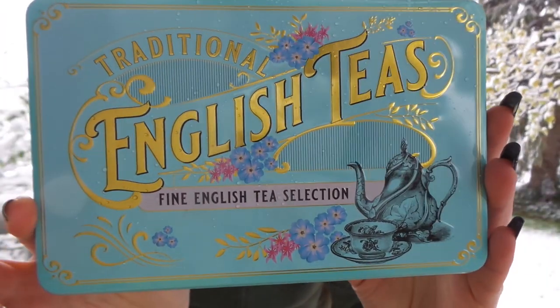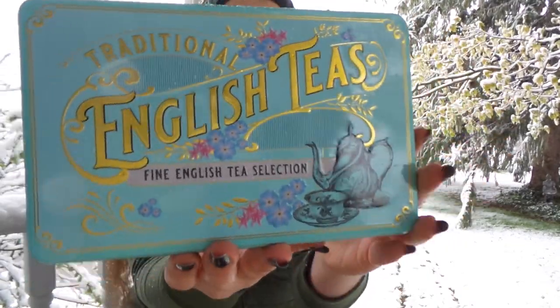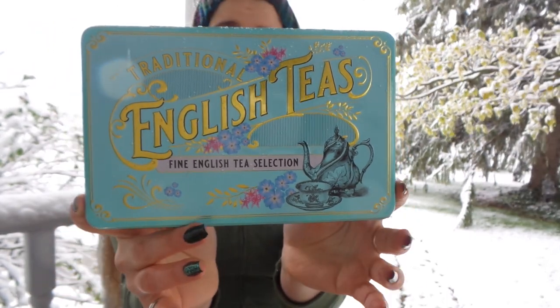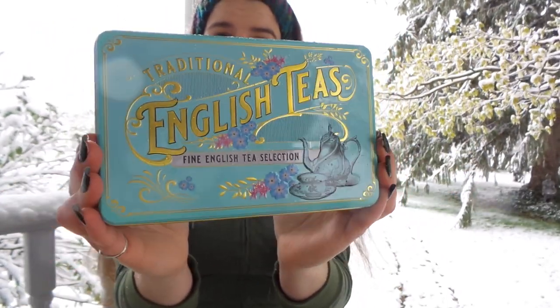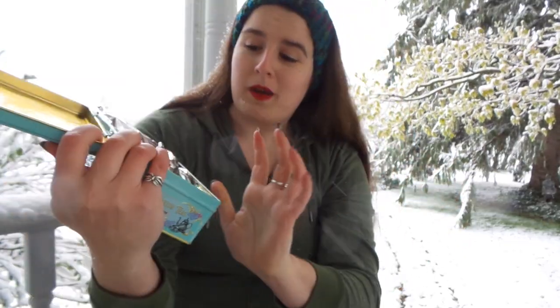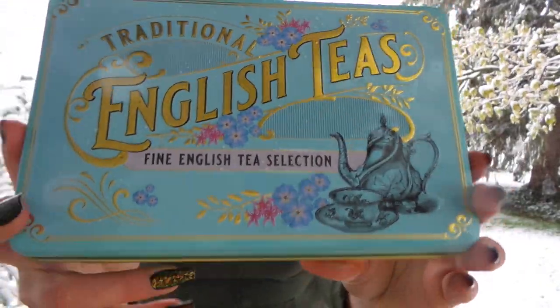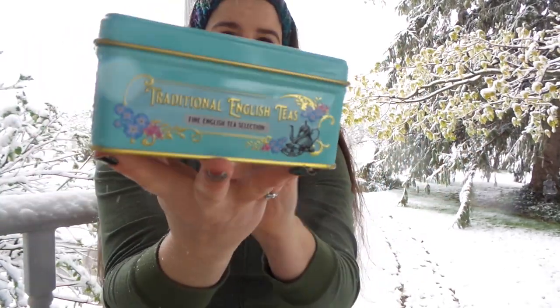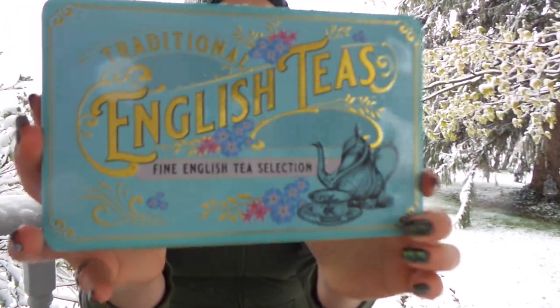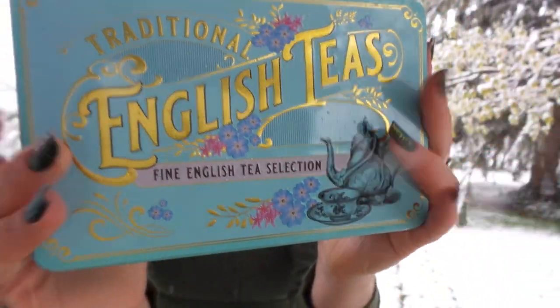The tea I am drinking came from this beautiful set — it is English Afternoon Tea, and this is the traditional English tea set from New English Teas, a UK company. I actually found this tea at TJ Maxx. I was super thrilled because normally it's about $13 and I picked it up for seven. In it, it has 72 bags of tea, and I am just so thrilled I was finally able to pick this up.